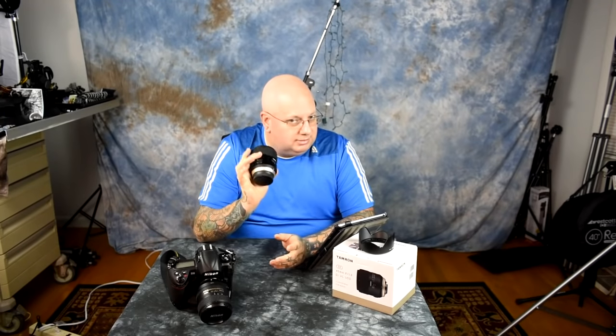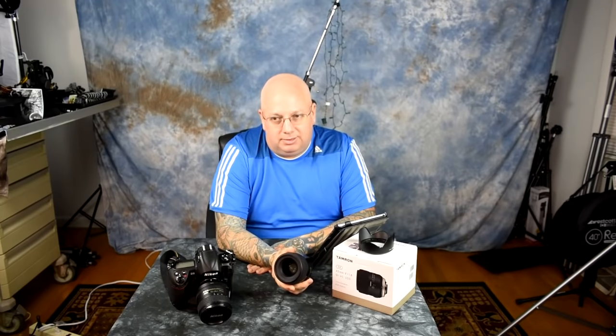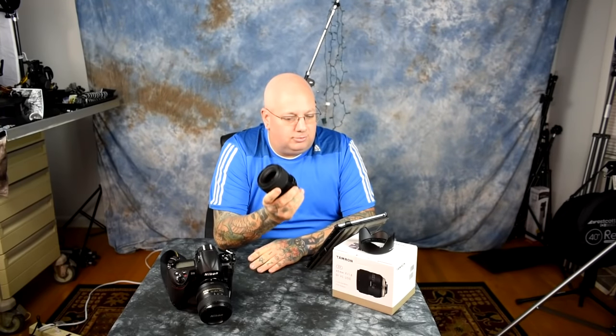This is the Tamron SP 45mm f/1.8 Di VC USD — ultrasonic drive with vibration control, which the Sigma Art lens does not have. The term 'art' is meaningless — it is nothing other than hype. Art lenses are exactly like Beats headphones: heavily marketed but not respected by true professionals.